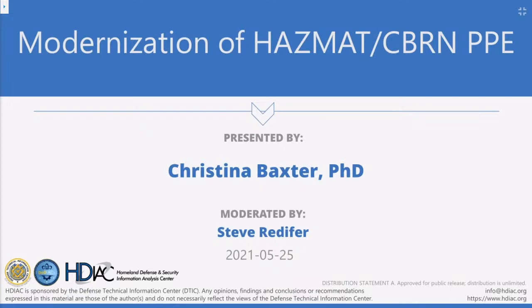It's my pleasure to introduce today's presenter, Dr. Christina Baxter. Dr. Baxter is currently the Chief Executive Officer of Hazard 3 Tips, and she's a senior leader with over 25 years of experience in the chem, bio, rad, nuke, and high-yield explosive community. She is well-known in the community, and I personally gained from her work during my time as the commanding officer of the Marine Corps Chem-Bio Incident Response Force.